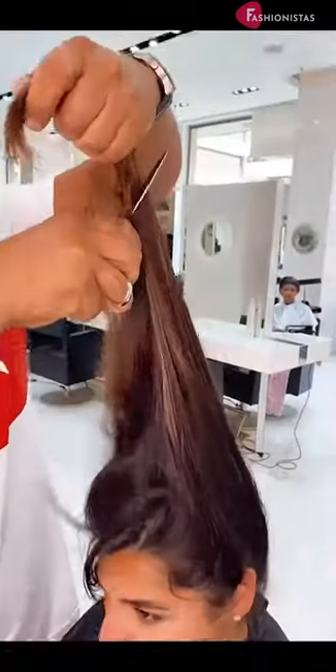The longer hair can disguise a possible double chin by drawing the eye down and introducing curls and waves.